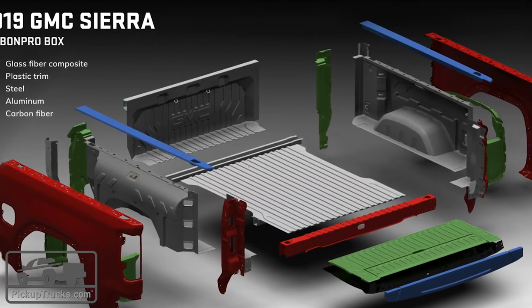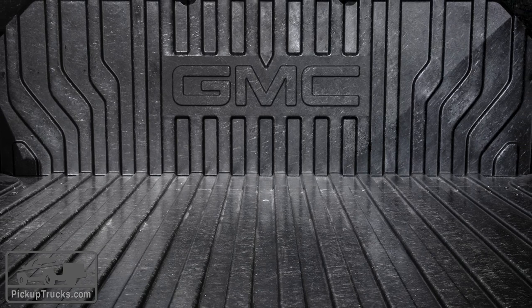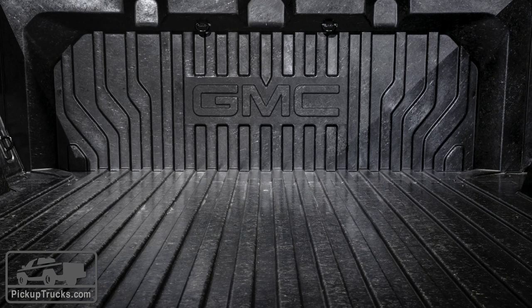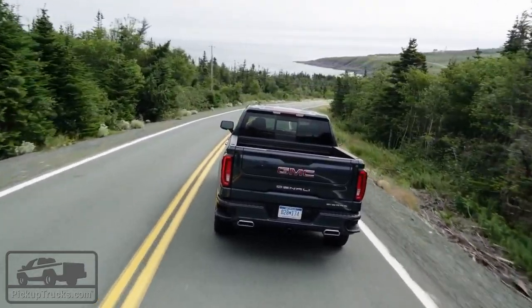Another exclusive to the Sierra is the Carbon Pro bed — a bed made out of carbon fiber. It's seven inches wider than the outgoing model, and GMC says the carbon fiber material is the strongest, most indestructible material you could make a bed out of — more than aluminum, more than steel. We asked them what you do when it gets damaged, and they said you really can't damage it all that easily. Well, challenge accepted.